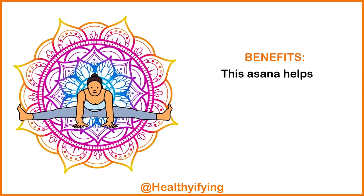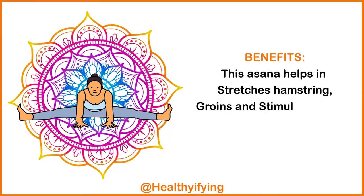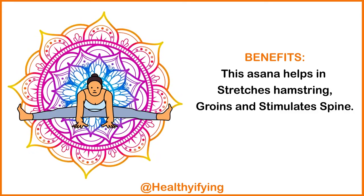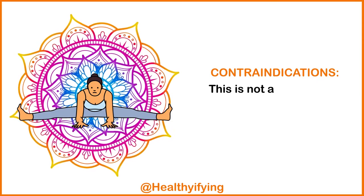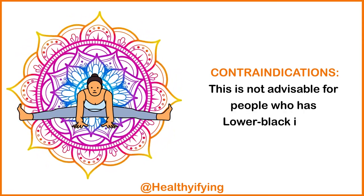Benefits: This asana helps stretch the hamstrings and groins, and stimulates the spine. Contraindications: This is not advisable for people who have a lower back injury.